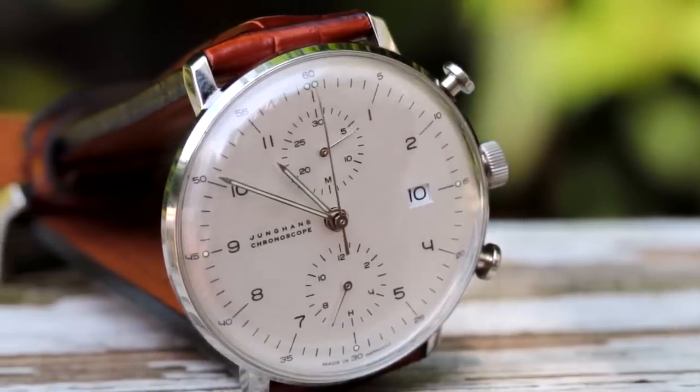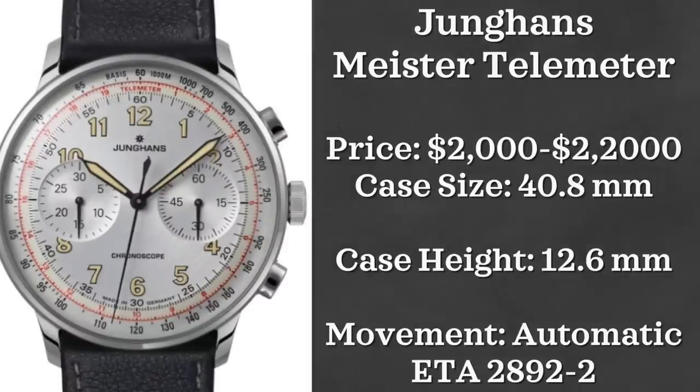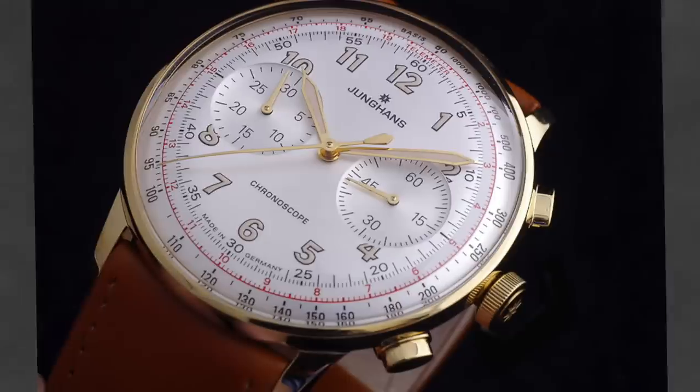The other watch from Junghans I want to highlight is the Meister Telemeter. This one is a bit more expensive than the Max Bill — I see these retailing around $2,000 to $2,200. Case size is 40.8 millimeters, case height is 12.6 millimeters, and it is powered by an ETA 2892.2.